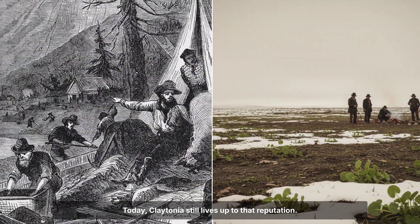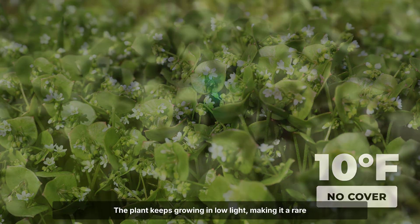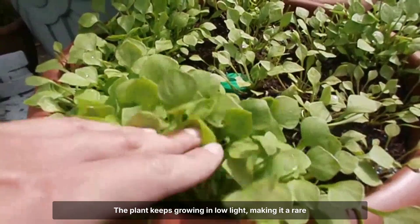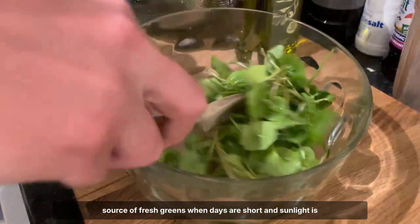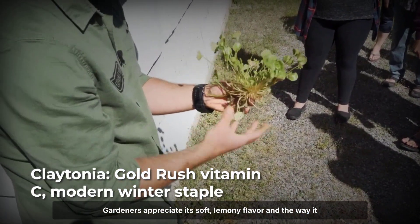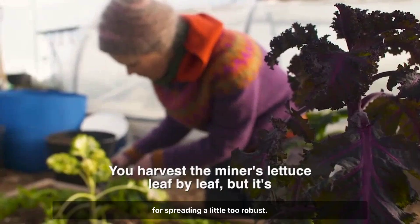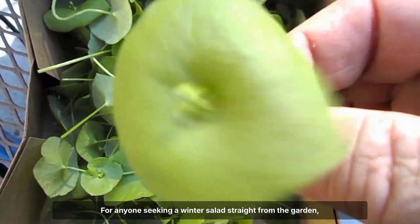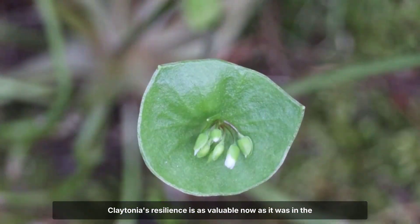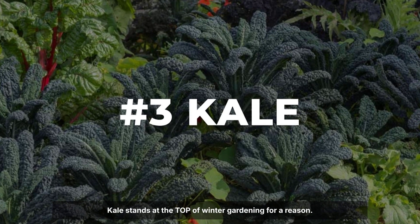Today, Claytonia still lives up to that reputation. It shrugs off temperatures down to 10 degrees Fahrenheit, needing no cover even in open beds. The plant keeps growing in low light, making it a rare source of fresh greens when days are short and sunlight is scarce. Gardeners appreciate its soft, lemony flavour and the way it reseeds itself each spring, though some find its enthusiasm for spreading a little too robust. For anyone seeking a winter salad straight from the garden, Claytonia's resilience is as valuable now as it was in the age of the gold rush.